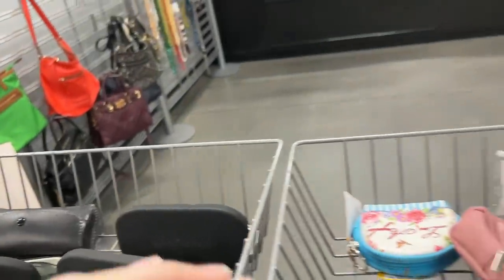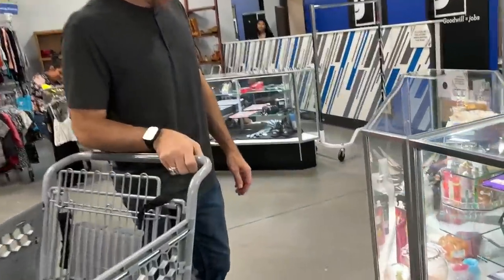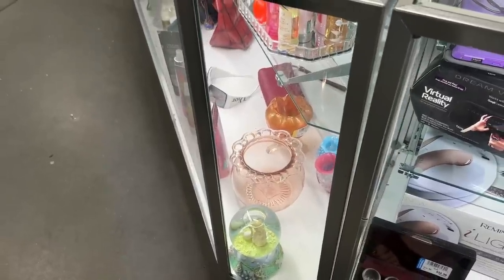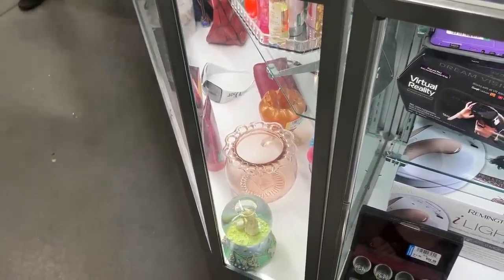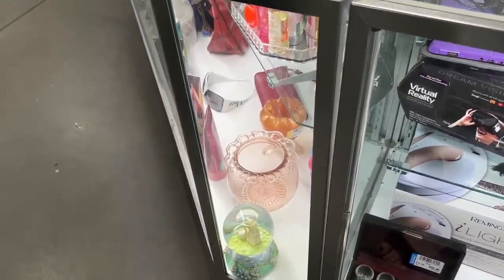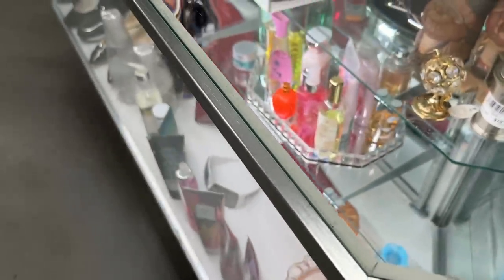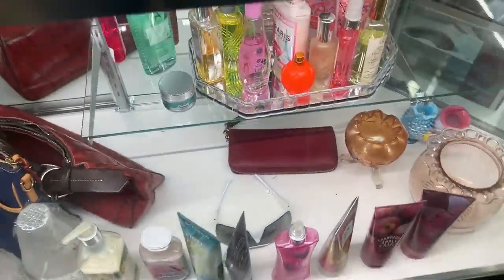They have stuff over on this side by the checkout. Do I want to see something insane? There are two tiny little Fenton vases — what would be your guess? $19.99? $39.99! Wow. They have Bath and Body Works stuff in here.